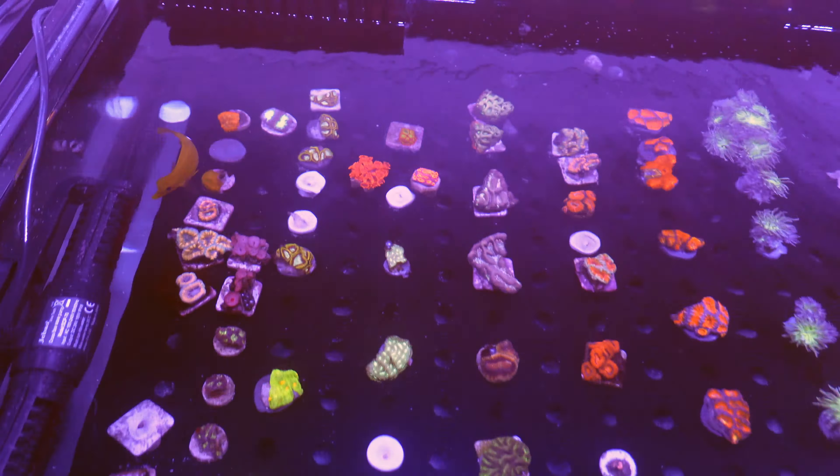Look at this — what I believe to be a lobophilia. It is just gorgeous. I don't know why I didn't bring it home with me.